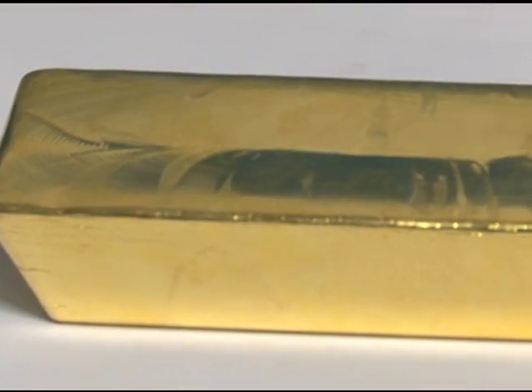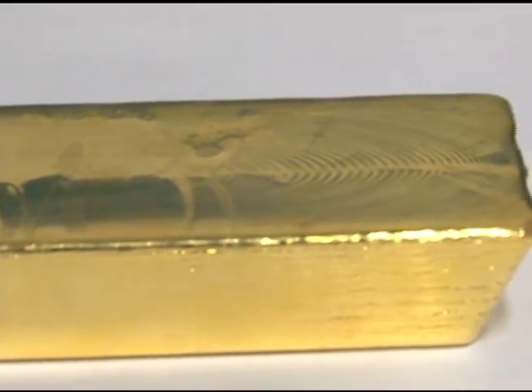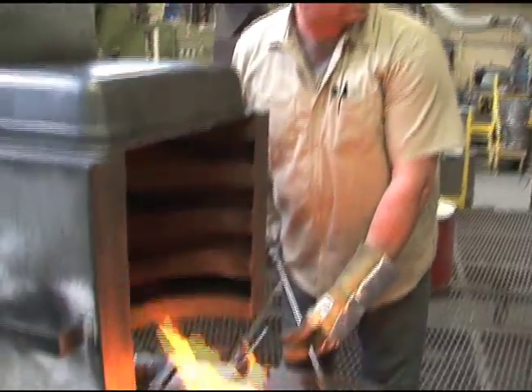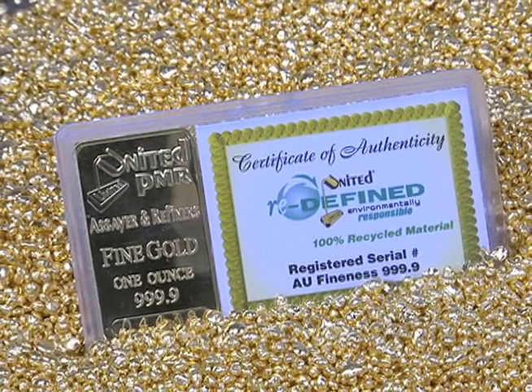United's independently verified recycled gold bullion appeals to the environmentally conscious investor and manufacturer. We also feature one troy ounce and one half troy ounce United fine gold bars.